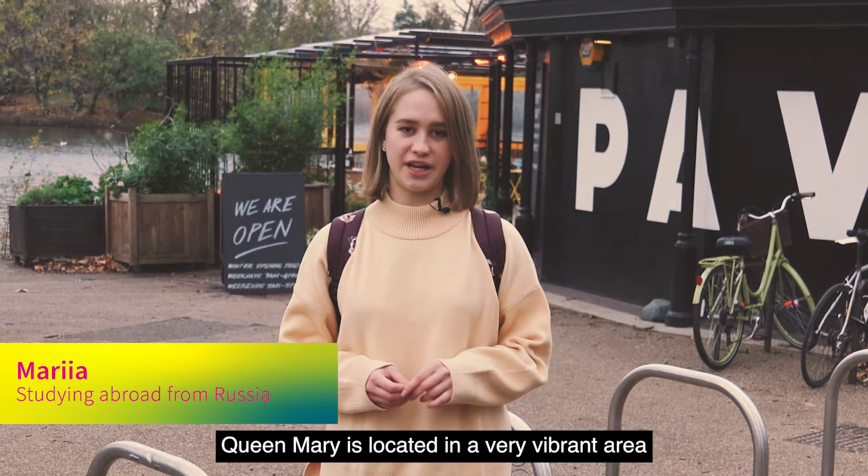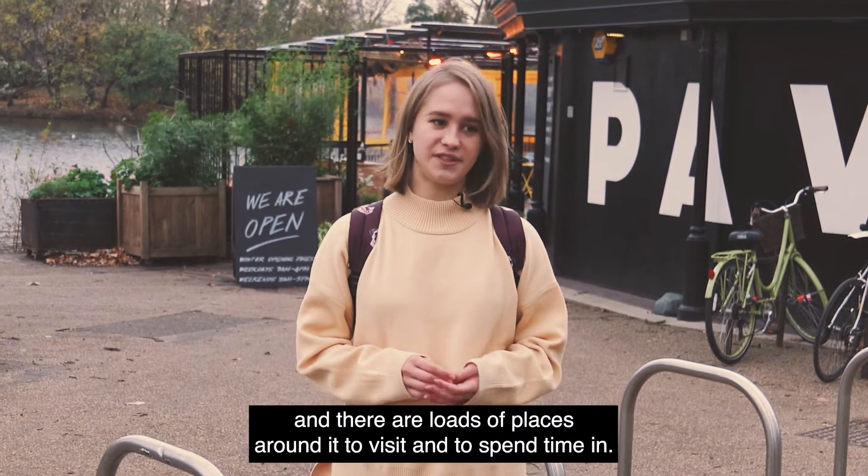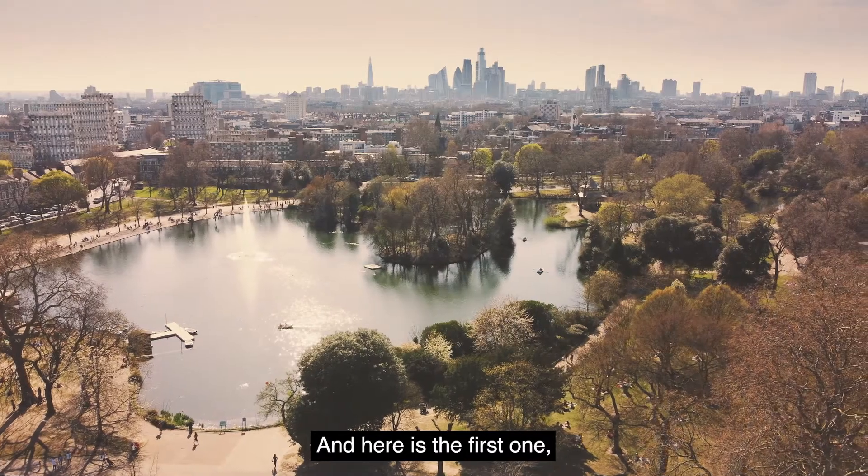Queen Mary is located in a very vibrant area in the heart of East London and there are lots of places around it to visit and to spend time in. Me and my friends are going to introduce you to some of them, and here is the first one: Victoria Park.